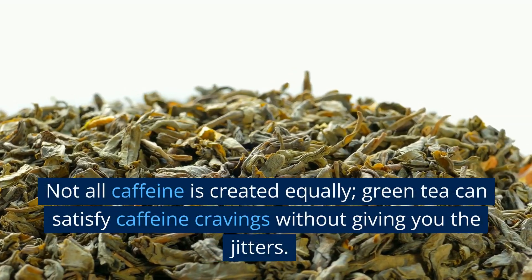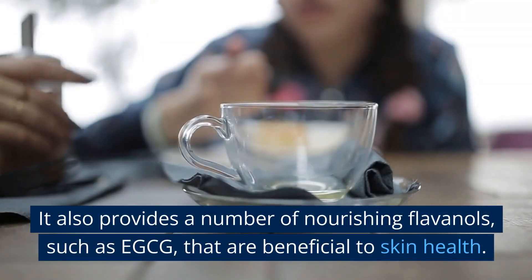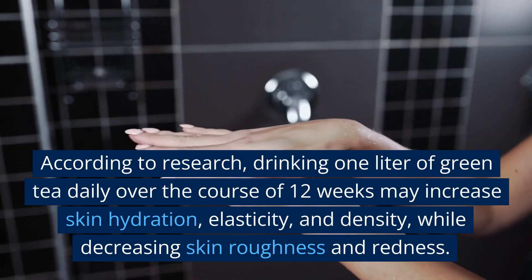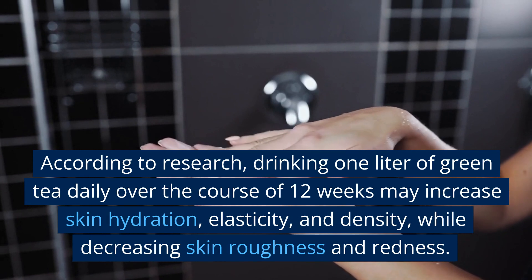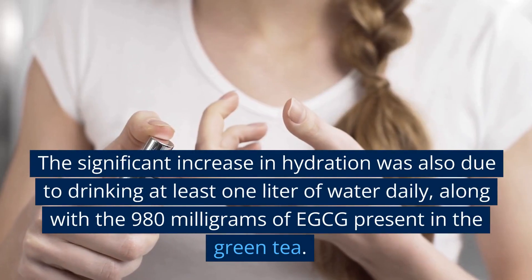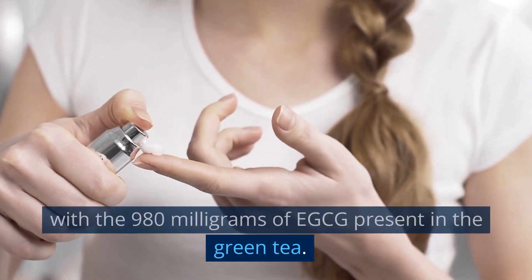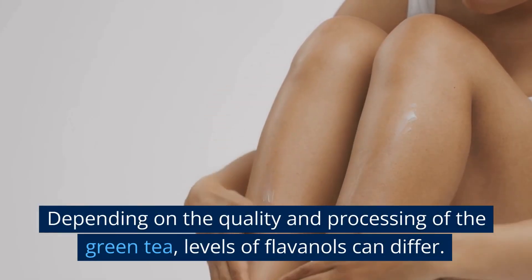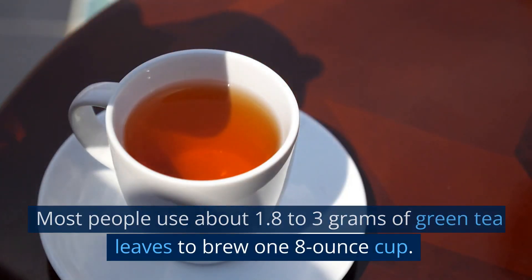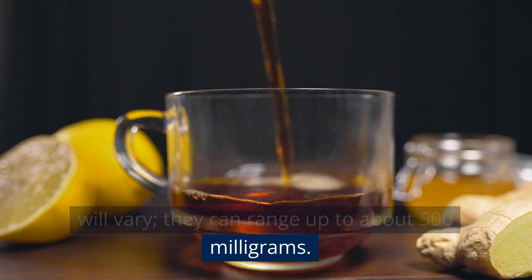8. Green Tea. Not all caffeine is created equally — green tea can satisfy caffeine cravings without giving you the jitters. It also provides nourishing flavonols such as EGCG that are beneficial to skin health. Drinking one liter of green tea daily over 12 weeks may increase skin hydration, elasticity, and density, while decreasing skin roughness and redness. The hydration benefit was also partly due to drinking at least one liter of water daily, along with the 980 mg of EGCG in the green tea. Most people brew about 1.8 to 3 g of green tea leaves per 8-ounce cup, with flavonols ranging up to about 500 mg per cup.